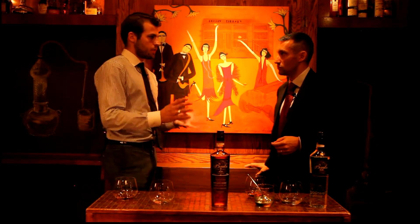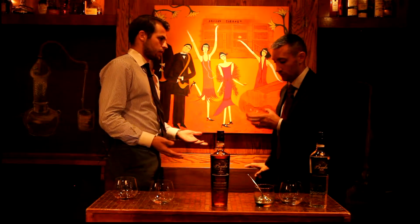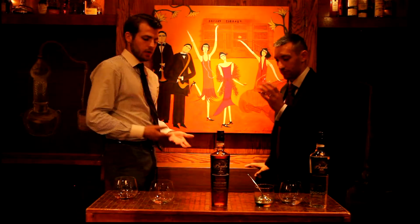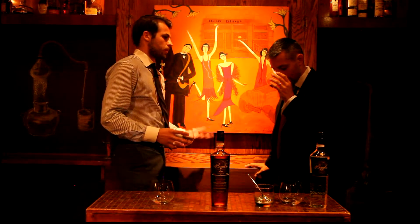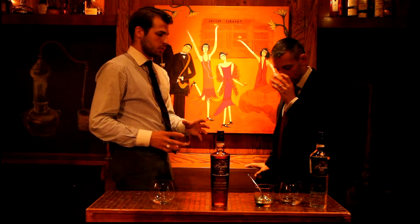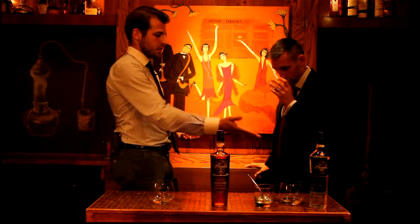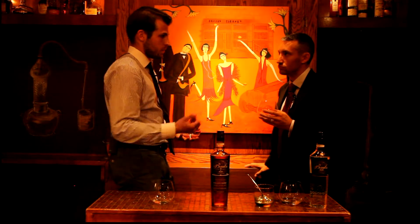The span is from three to five years old. The rum category is the least regulated in terms of aging. You could call a rum 12 years old, even though you have a very small amount of 12-year-old in the blend. So that's why we don't really promote the aging in our rums, because Banks Five Island is also aged from three to five years old and charcoal filtered, so that you remove the color.